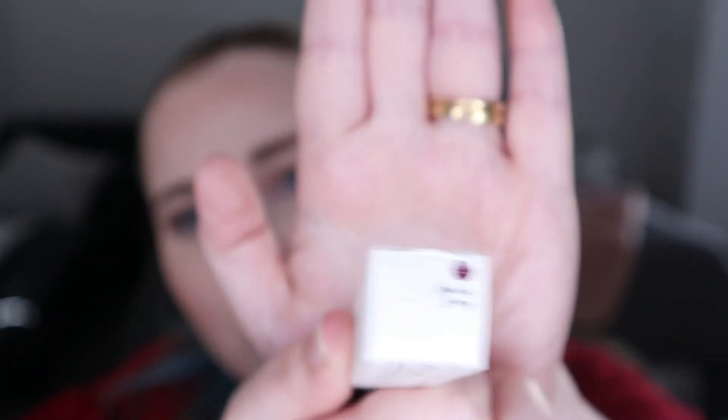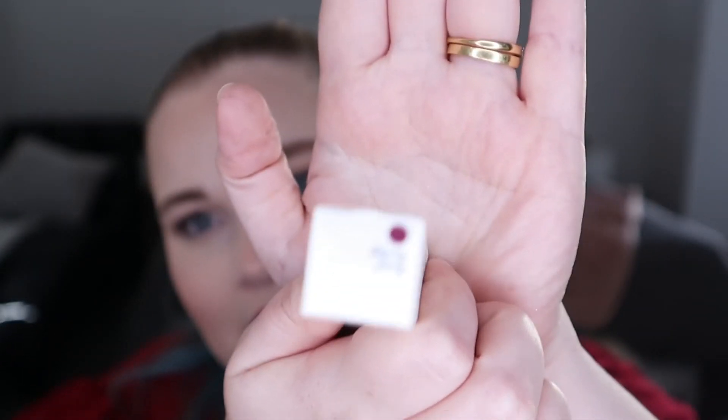I also picked up the Rare Beauty Stay Vulnerable Liquid Eyeshadow in Neely Berry. I was going to get the Neely Mauve for her, but I swatched them on my hand and because she has a deeper skin tone, I thought that barely shows on me, so I figured she needed a darker shade. So I picked up Neely Berry — this is what that shade looks like.